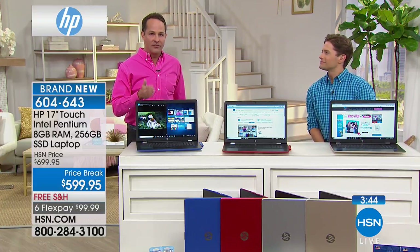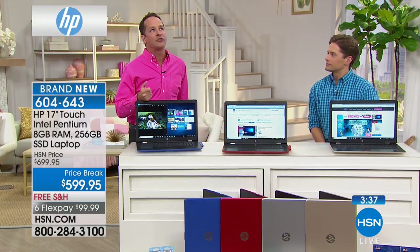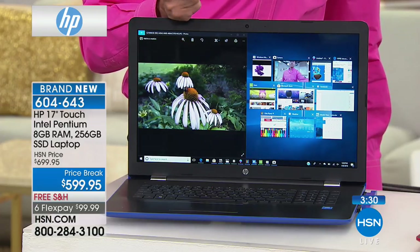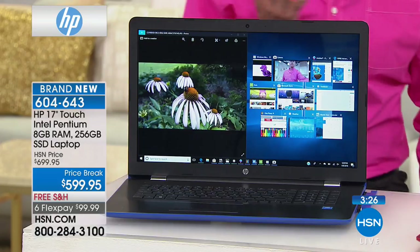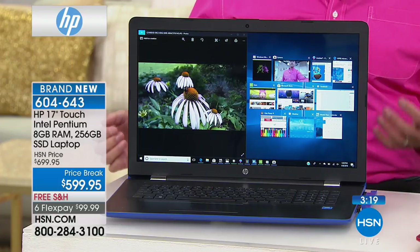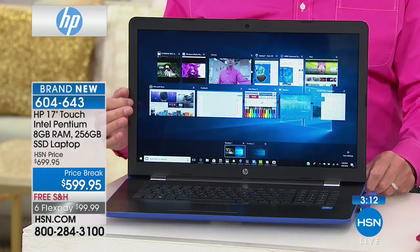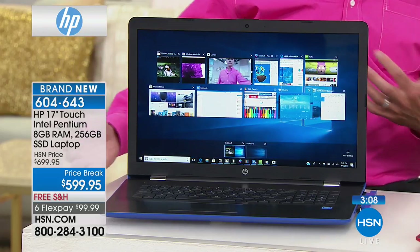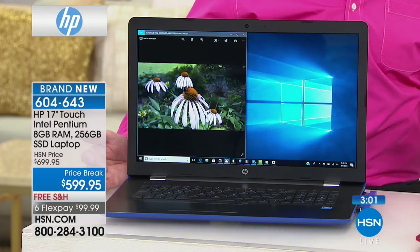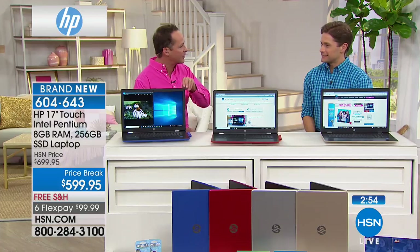With the 256-gigabyte hard drive, you can store about 250 hours of standard definition video, about 75,000 photos, and about 50,000 songs — all in a computer that weighs about 5.58 pounds. Battery life is going to be fabulous, probably eight or nine hours. Let's do a quick walk around the computer.